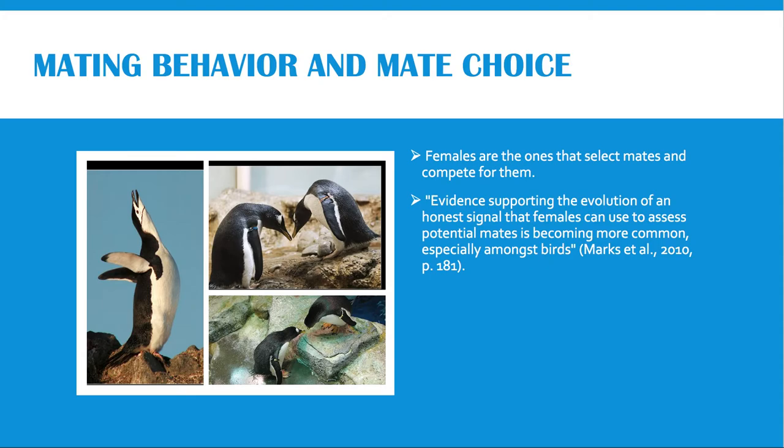Here I have pictures showing all three displays. This picture is showing the ecstatic display, this one is showing the mutual ecstatic display, and this one is showing the bowing display.